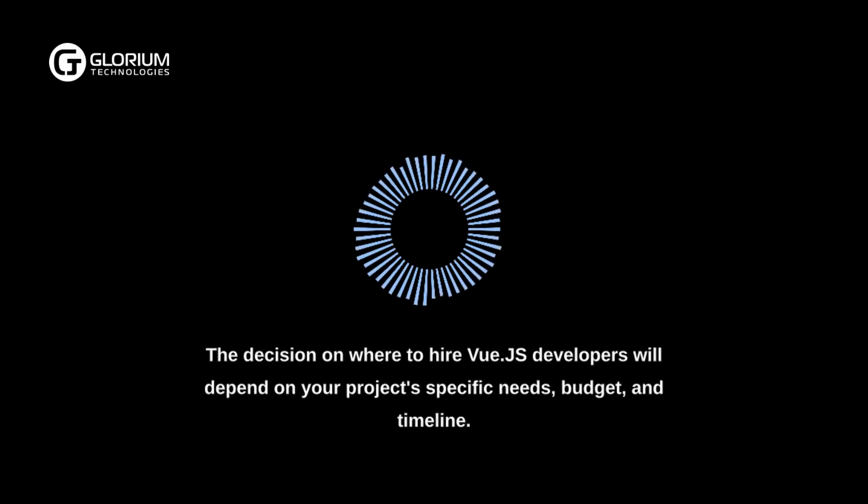Essential Hard Skills for Vue.js Developers. A Vue.js developer should possess solid foundational skills to build robust and scalable applications. These skills include proficiency in HTML and CSS for building web pages with adaptive and cross-site layout technologies, and expertise in JavaScript for optimizing development using the Vue.js framework.